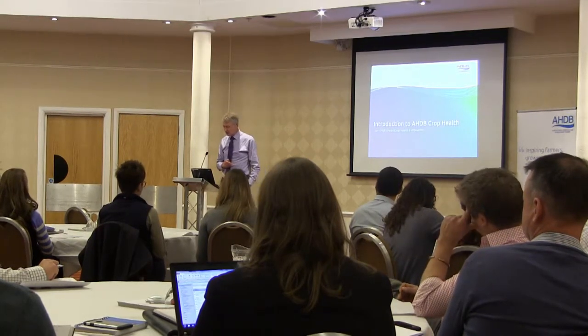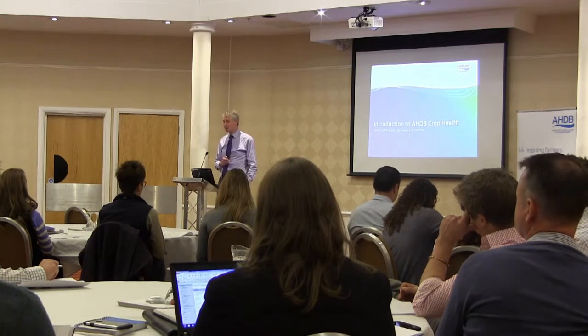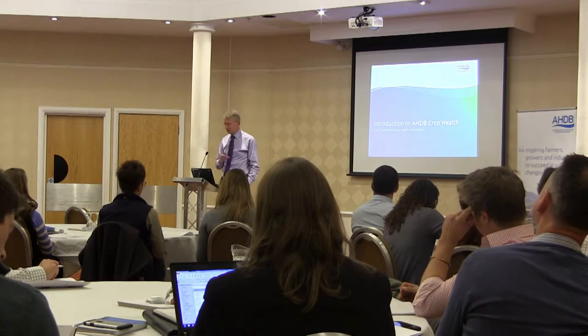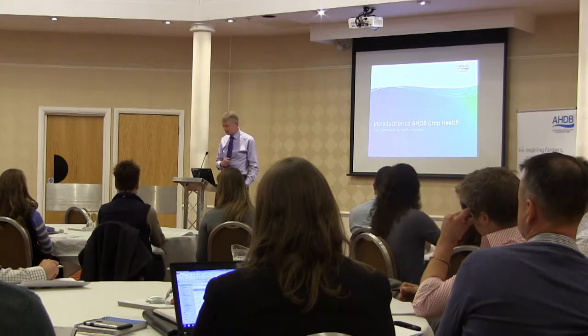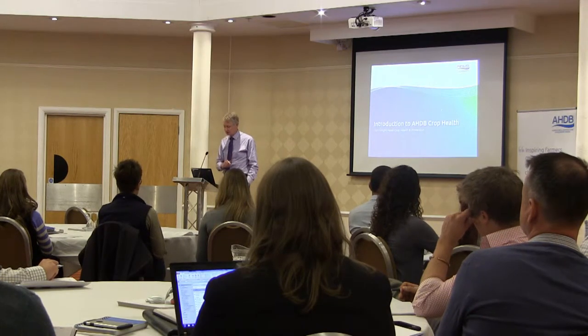What I hope to do is remind you of what the problem is and why we're facing issues, and why you need to think very hard about any recommendations you make. Then what we do to support you and growers to make the right decisions, and at the end lead through a few examples that we'll probably go through in the workshops this afternoon if you've signed up to those.